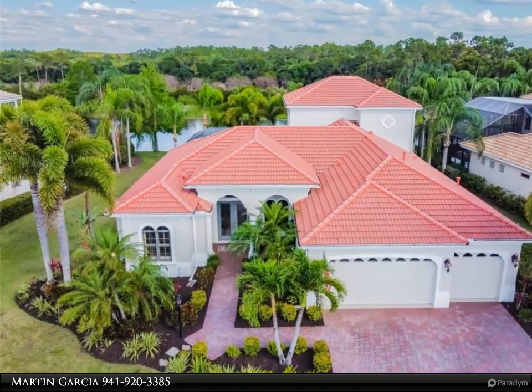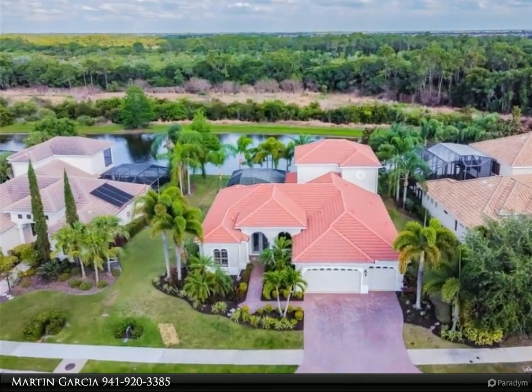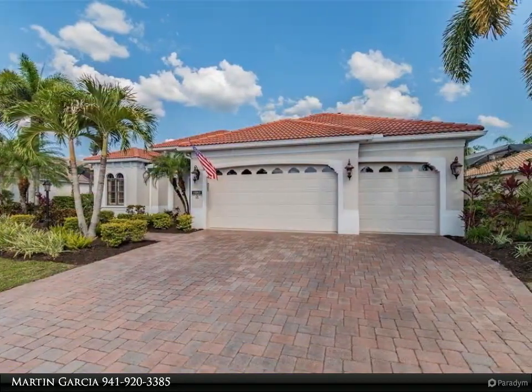Outstanding opportunity to live in the USA's number one master planned community of Lakewood Ranch. This Lee Wetherington custom home is situated on a private home site in the highly desirable Greenbrook Preserve neighborhood, with serene water and nature views from multiple rooms.